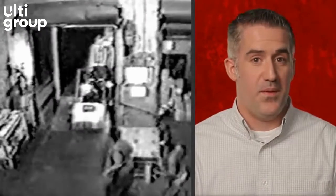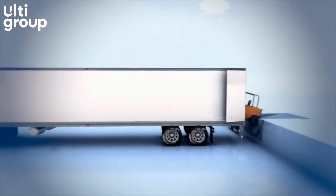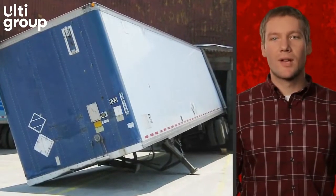If not properly locked to the dock, the truck driver could mistakenly drive away. The trailer can suddenly drop due to weak or damaged landing gear.